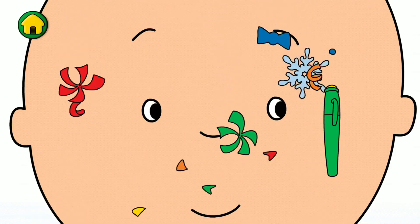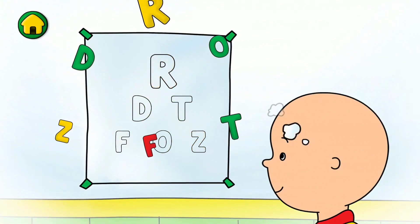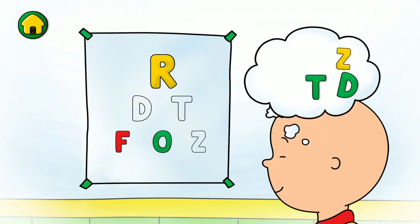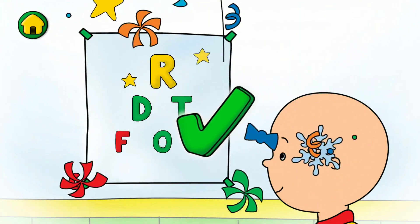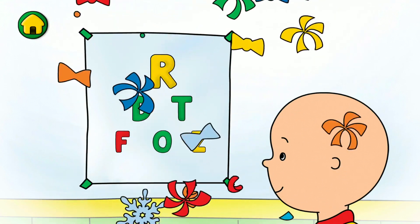Excellent! Now let's see if I can read the letters. R, O, F, Z, D, D, D, T, T. We did it! Sometimes people need glasses to help them see better.